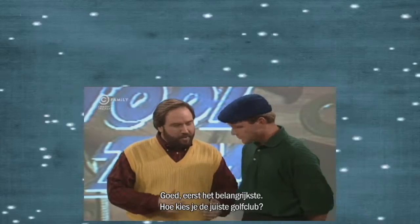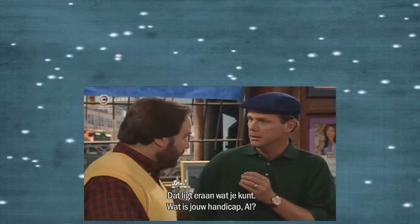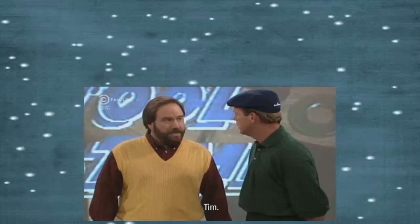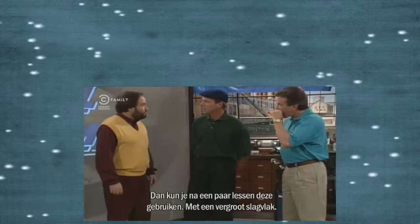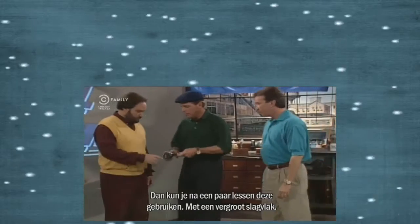Mr. Stewart, first things first. How does one go about choosing the right driver? Well, it depends on your ability. What's your handicap, Al? Tim. Actually, it's 16. Then, along with a few lessons, you'll want a driver like this. It's an expanded sweet spot.